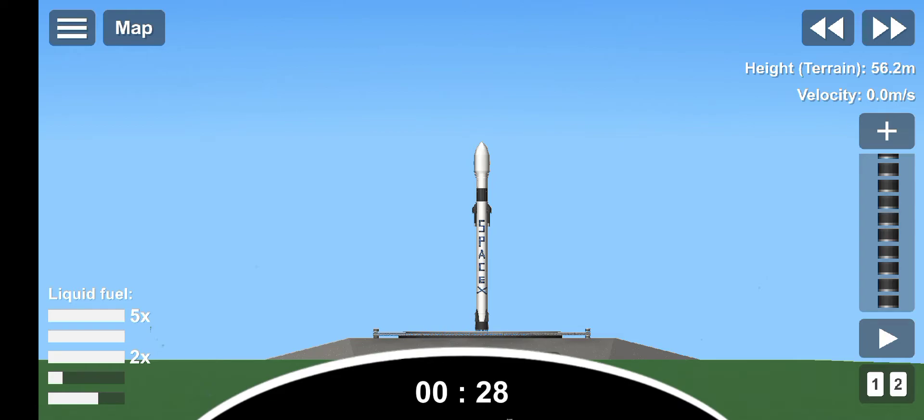TMI has 30 seconds and counting. T-15, T-10, 9, 8, 7, 6, 5, 4, 3, 2, 1, 0, liftoff.